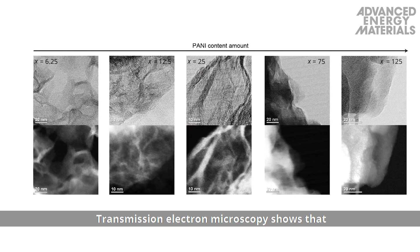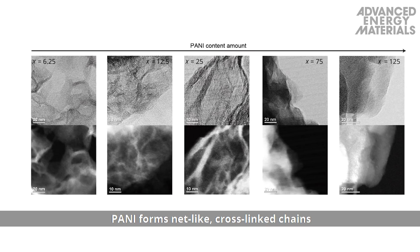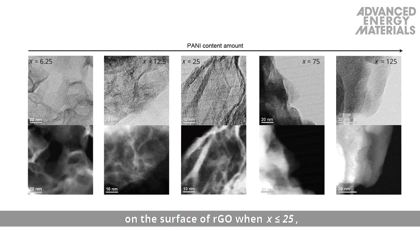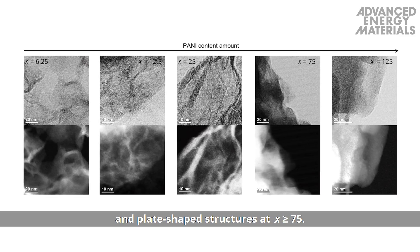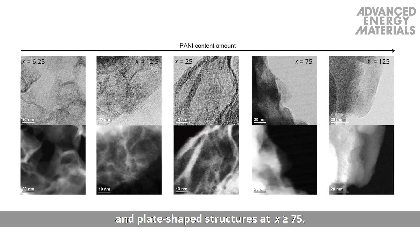Transmission electron microscopy shows that polyaniline forms net-like, cross-linked chains on the surface of RGO when X is less than or equal to 25, and plate-shaped structures when X is greater than or equal to 75.